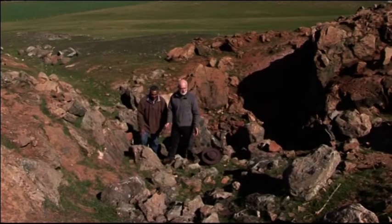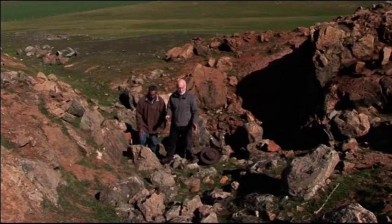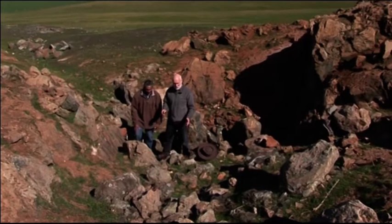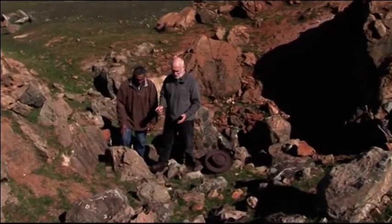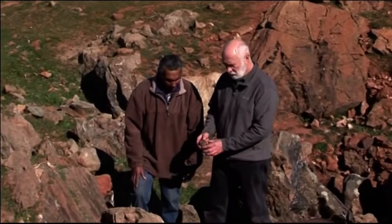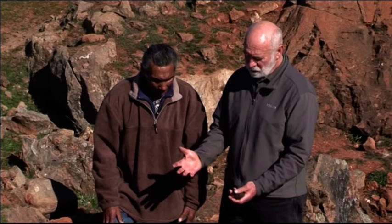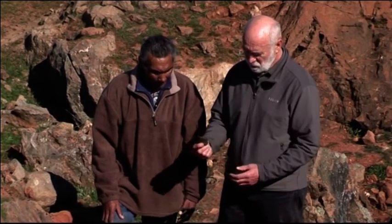We're standing here in a Jara greenstone quarry, and Brian's going to explain to me how this very precious resource — greenstone — was manufactured into these beautiful axe heads. So Brian, how was this very, very hard material turned from a quarry like this into this thing?